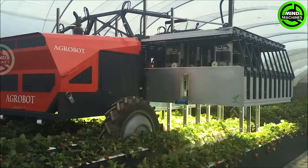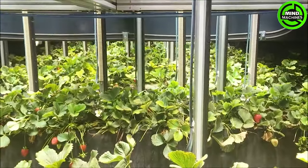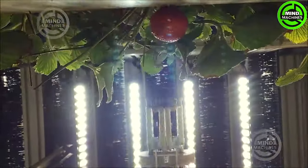The Agrobot Harvester operates autonomously, diminishing the need for manual labor in strawberry harvesting. It navigates through the fields with precision, identifying and picking ripe strawberries.